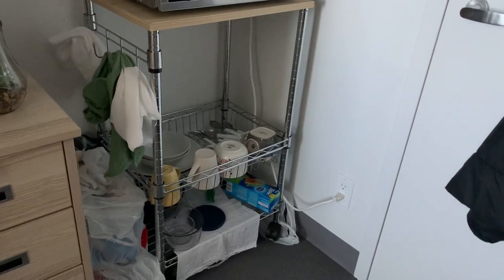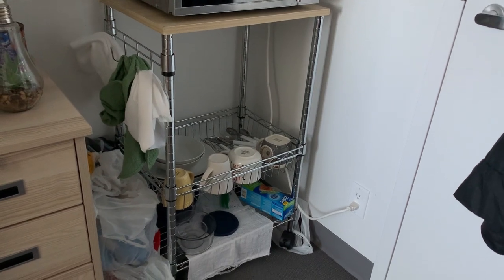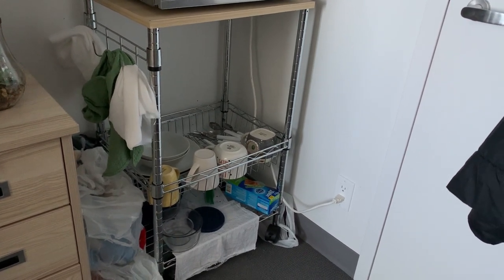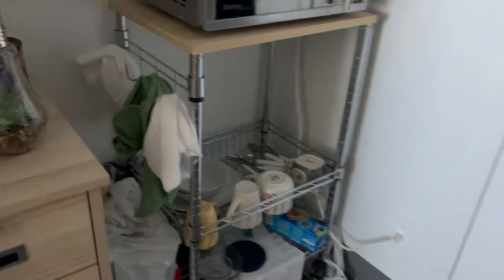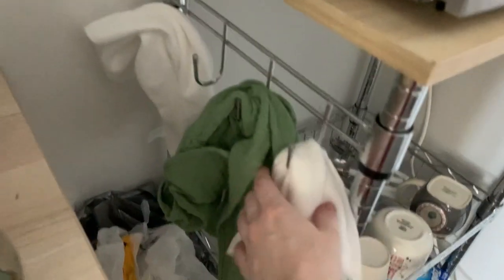All of this sits on a microwave stand I found at some discount liquidation center — it's really fun and cute actually. On the side here is where I hang my dish towels — nice color.